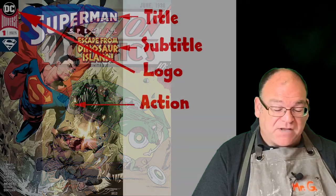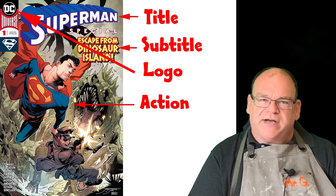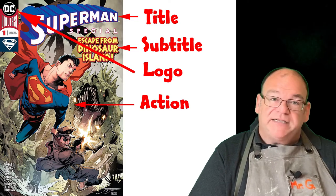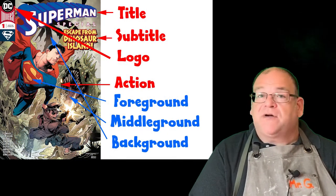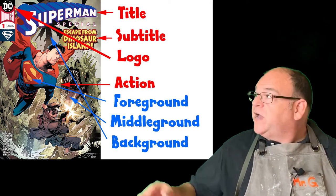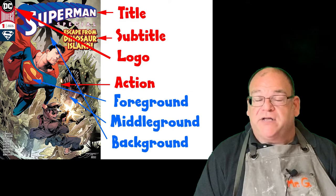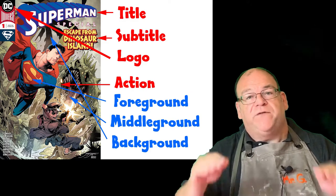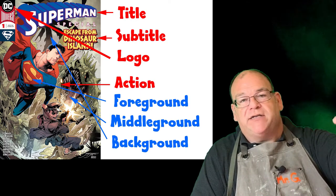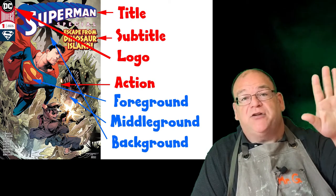Now that we have our elements, we need to think about how to organize them using art elements and principles. We need foreground, middle ground, and background to create a sense of space. Here, Superman is in the foreground — his cape is even overlapped by the logo and title, so he's right up front. Think of an artwork as a window: you should be able to reach through and touch a foreground element.